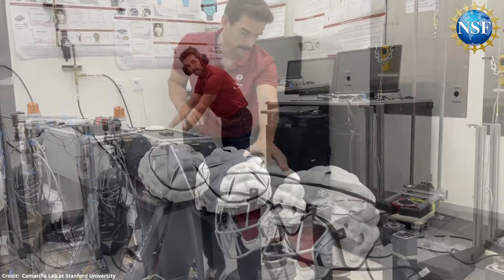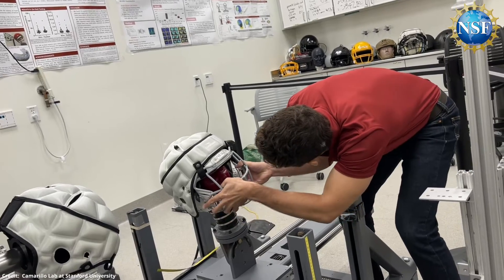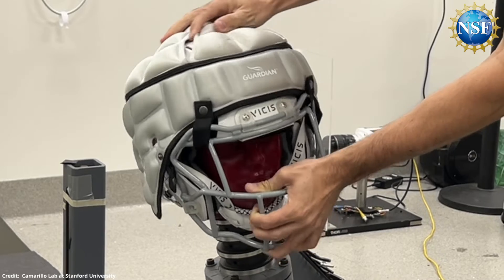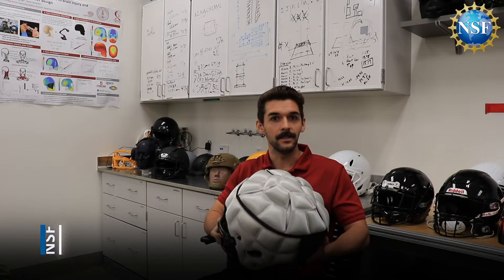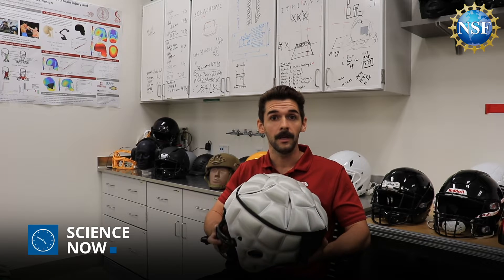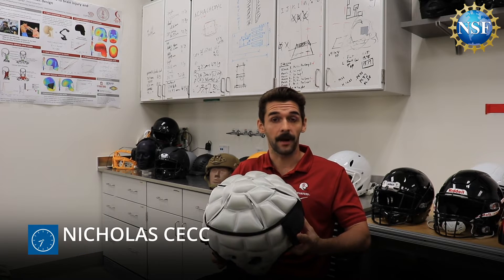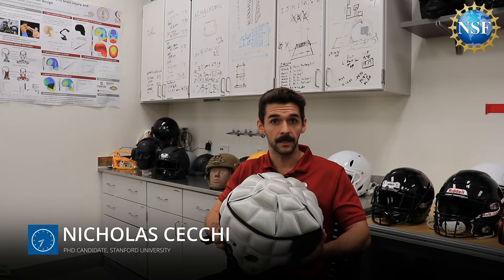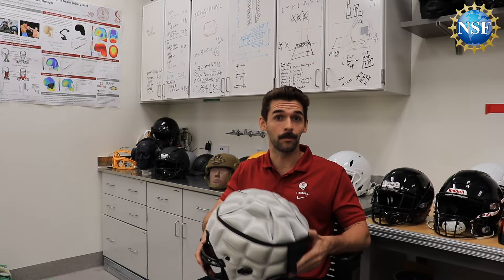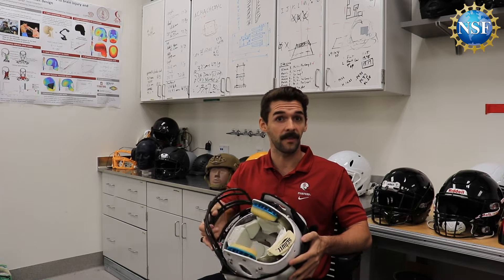Having tested the Guardian Cap in their lab, NSF-supported researchers at Stanford University, in association with Save Your Brain Inc., want to take this protection even further. It's great to see new technologies like the Guardian Cap performing really well in the lab, but it's an extra product that fits on the outside of the helmet. So what we wanted to do was go a step further and see what we could do to improve the inside of the helmet rather than the outside.